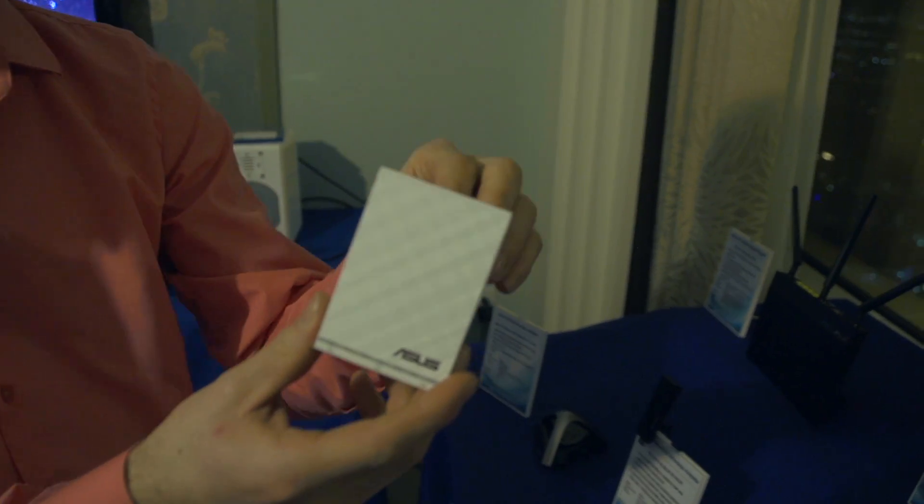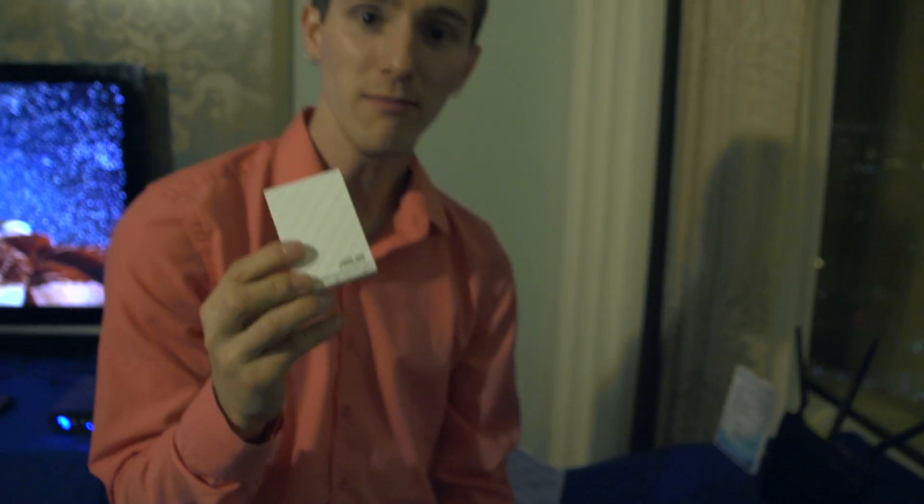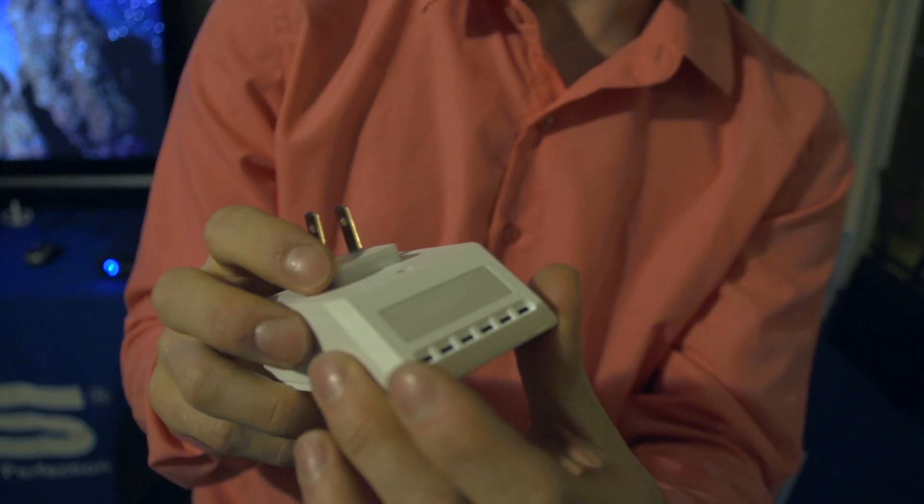It streams music from your computer or your tablet. It's a nightlight. I mean, if you're going to have range extenders all over the place, you might as well have some additional functionality that they're providing to your household. So I think that's pretty cool.